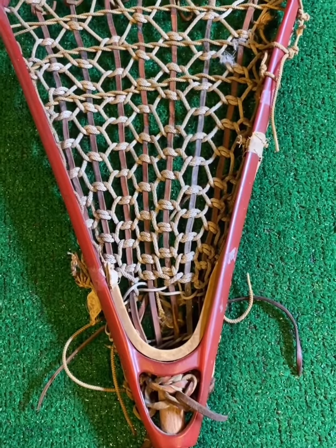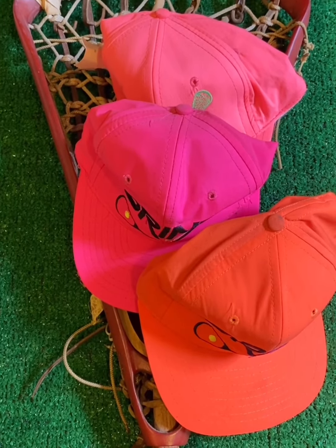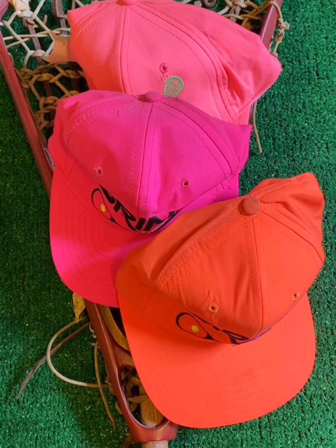So there you have it — goalie sticks, neon hats, and our latest pick. Remember, check us out on all of our social media platforms at VintageLaxBrand. Also, if you're looking for gear, it's up on SidelineSwap. Link is in the bio. Stay vintage.